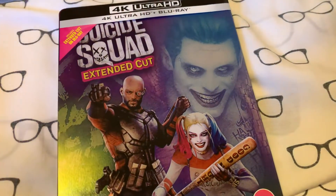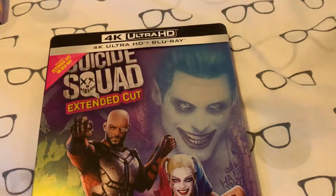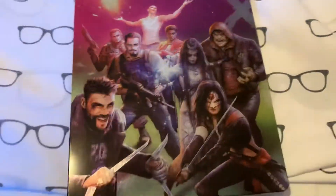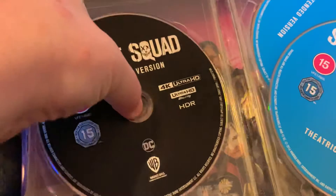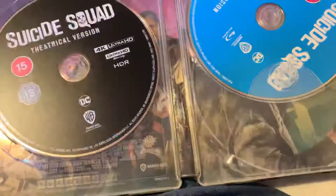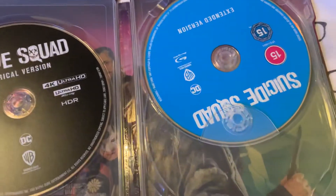I can't wait to see the new Suicide Squad movie, but until then I got the extended cut — which is a bit stupid, because you buy the 4K but the extended cut is on the Blu-ray, not the 4K. Opening this up, you've got the theatrical version on the 4K disc, then you've got the theatrical on the Blu-ray, and the extended on the Blu-ray. So that's Suicide Squad extended cut.